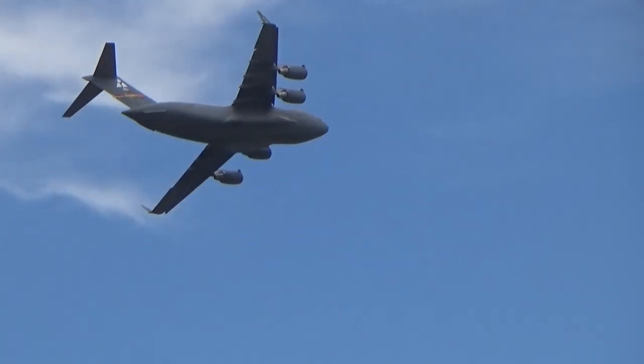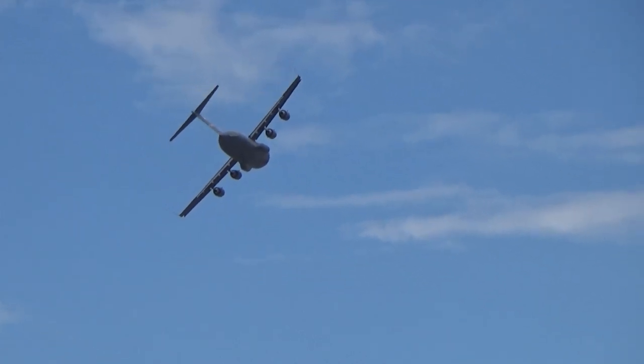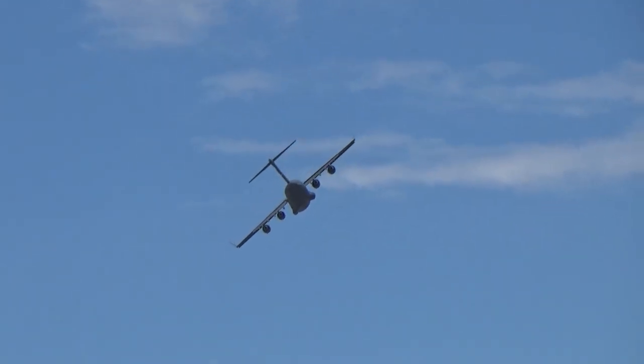And there you see a very rapid demonstration of a steep bank, 360-degree turn.